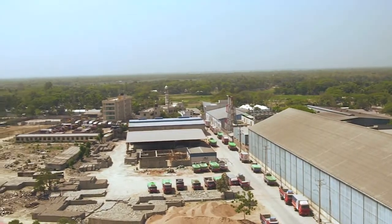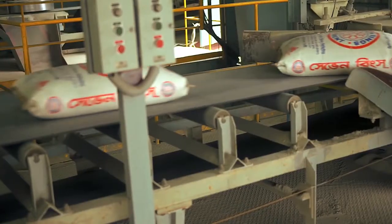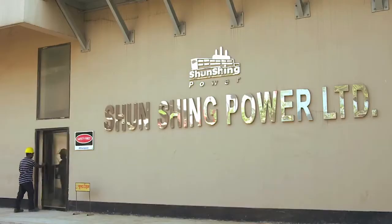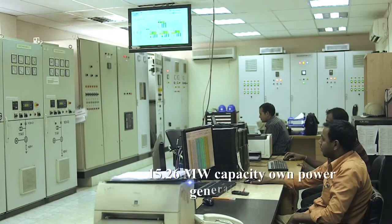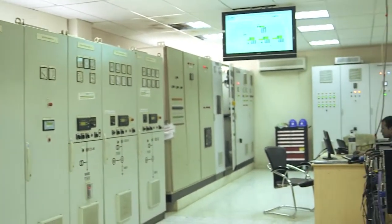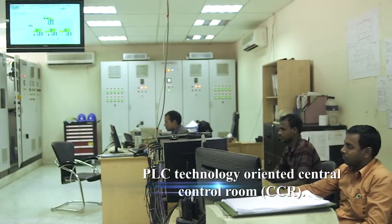The first production factory of Seven-Ring Cement was established in Kalyganj, Ghazipur, which has a production capacity of 1.6 million metric tons per annum. To ensure uninterrupted power supply, this factory has a 15.26 megawatt capacity owned power generation plant. The total production procedure is directed by PLC technology oriented central control room.